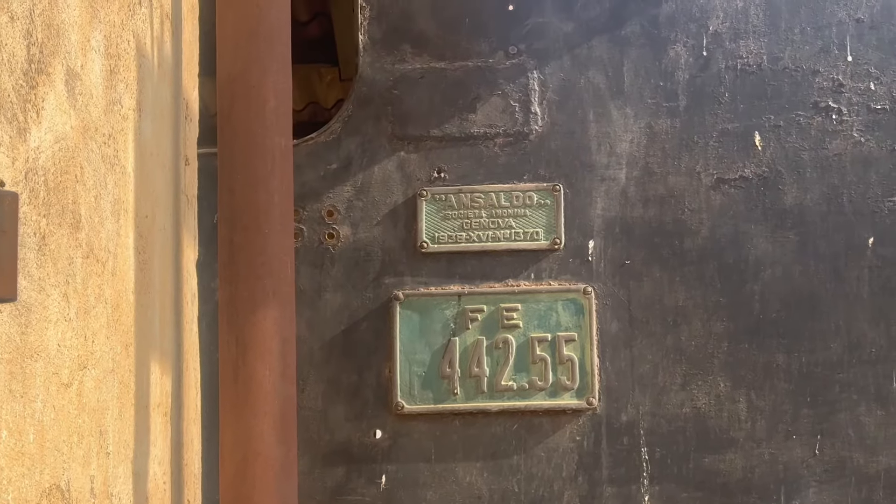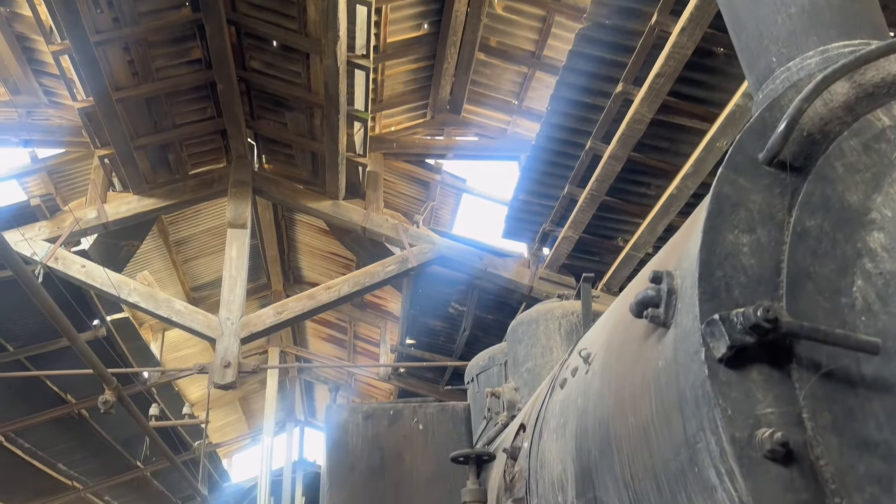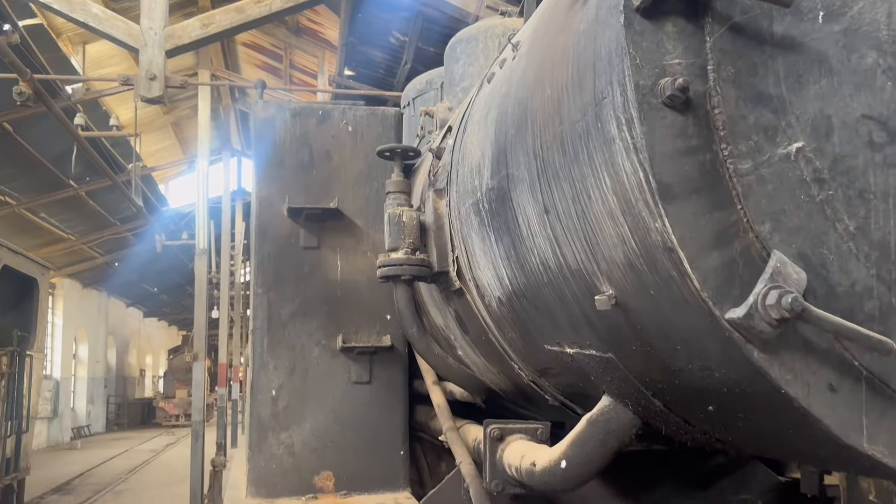Here I am at Stazione di Asmara, the railway station of Asmara. Inside the garage we can see six heads of trains — let's just check one of them.